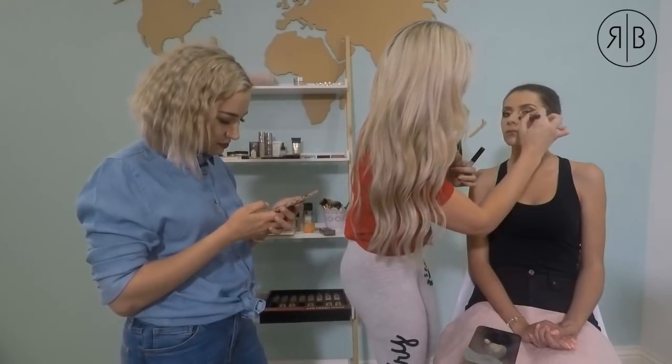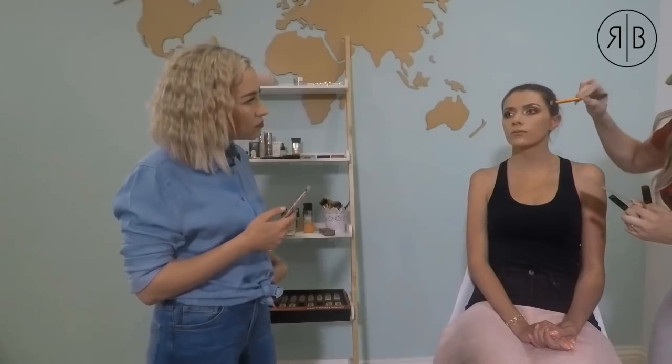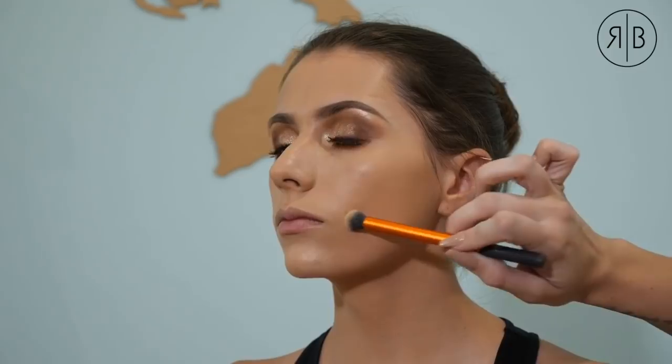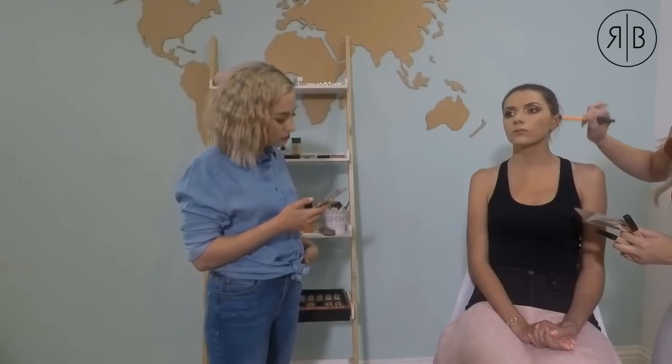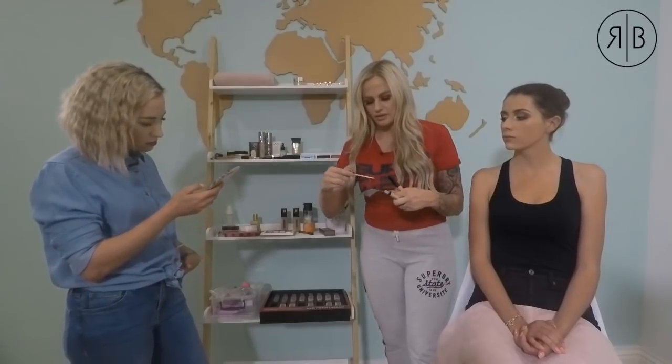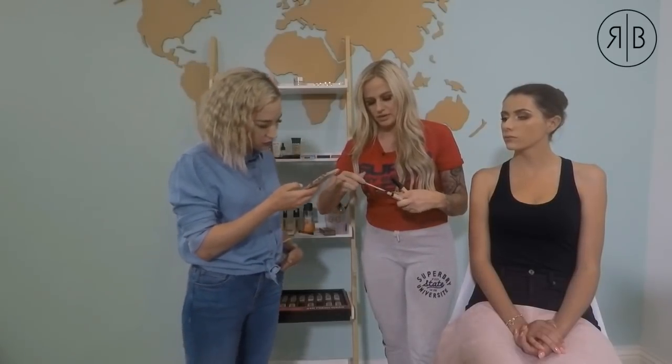I'm concealing some spots on her face with concealer that matches the foundation color. For under the eyes, I'm using a lighter concealer to lift it and bring out the eyes. Highlighting under the eyes really makes a world of difference on a daily basis. For under the eyes, I mix a lighter shade and apply it in a triangle shape.